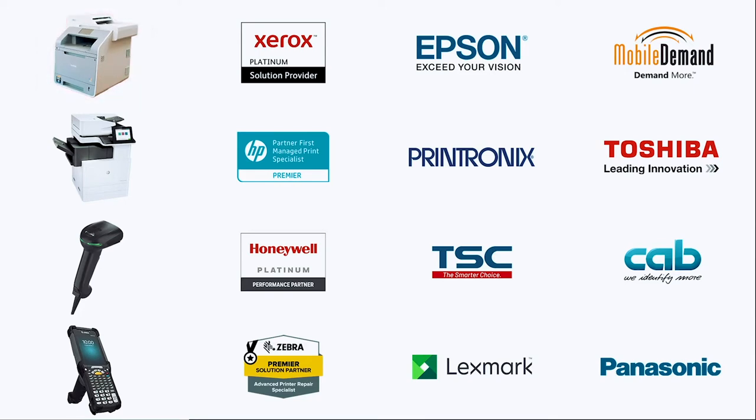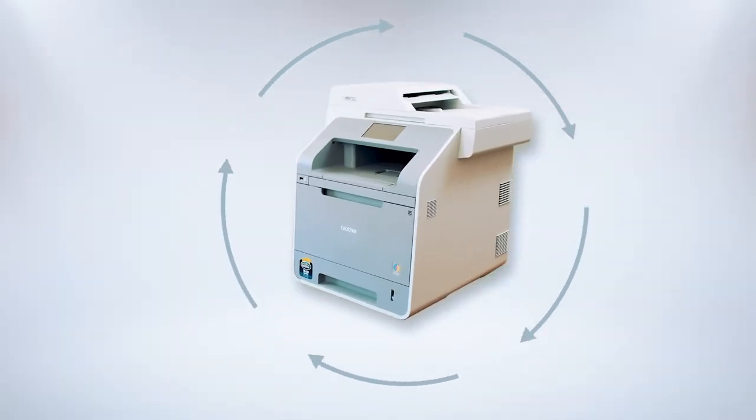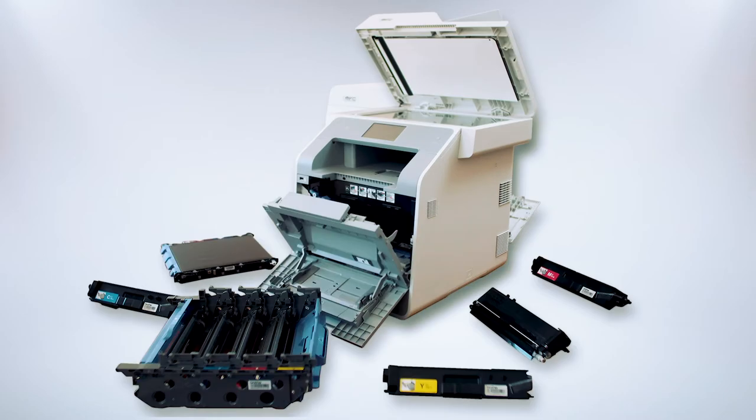But whether it's a printer, a copier, a barcode scanner, or a mobile device, it's a critical piece of equipment that keeps your business working. And if it ever stops working, so does your business.